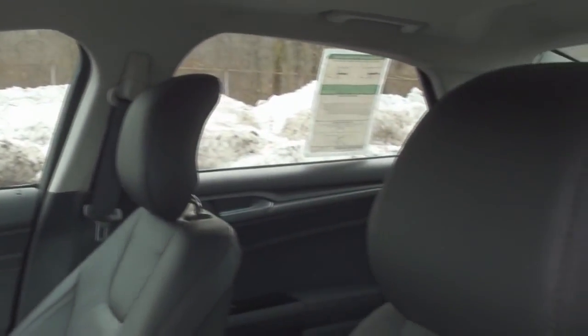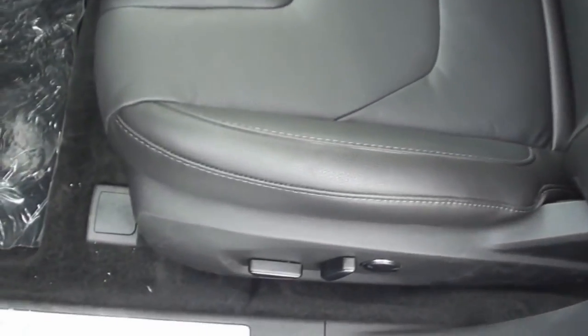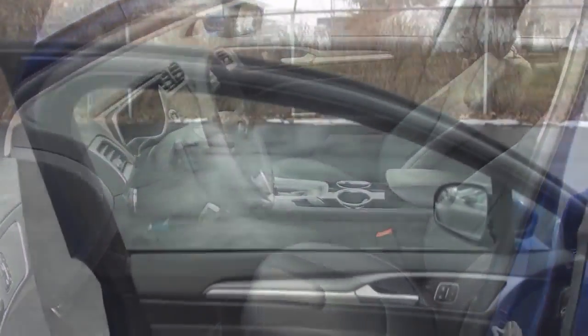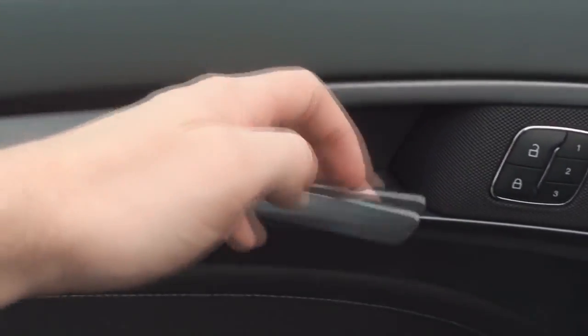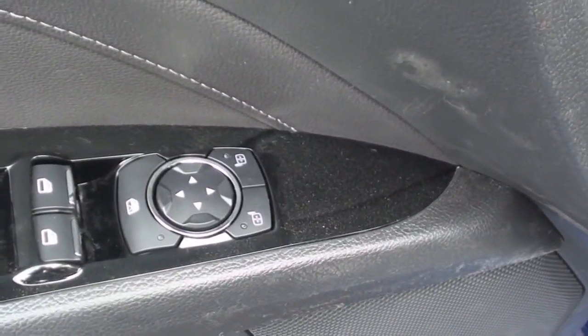Titanium models include charcoal black leather seats with perforated leather inserts. Both front seats are powered, heated, and the driver's seat also includes three-person memory settings. The interior door trim includes silver accent with a silver door handle, door lock controls, driver memory preset controls, and window and mirror controls on black accent.